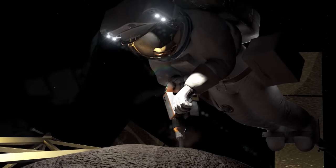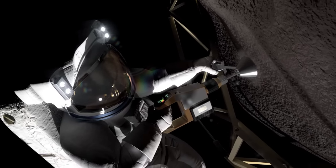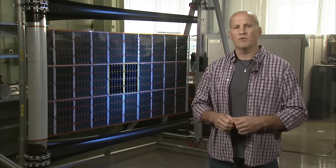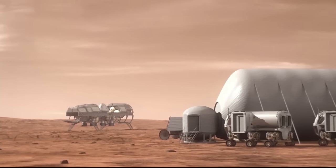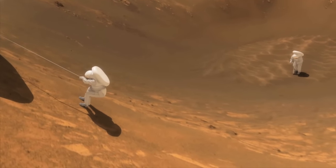That is a great precursor demonstration of the engineering and technology not only for the solar array but the solar electric propulsion system, because in the future we're going to be able to move even larger payloads — habitats, landers, and all the equipment that humans are going to need to eventually get to Mars orbit and down to the surface of Mars.